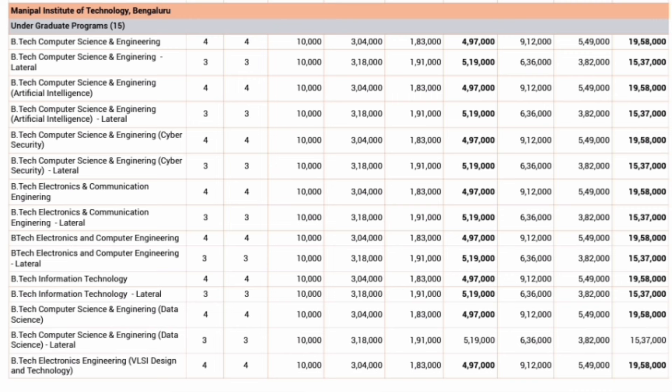The same fees of 19,58,000 rupees applies for B.Tech CSE with Artificial Intelligence and B.Tech Computer Science with Cyber Security. For ECE — Electronics and Communication — the fees are the same, with no difference between CSE and ECE: 4,97,000 per year and 19.58 lakhs total. Electronics and Computer branch is also 19.58 lakhs, and B.Tech IT is the same — 4.97 lakhs per year and 19.58 lakhs for four years. There is no difference in fees across any course offered at Manipal Bangalore.